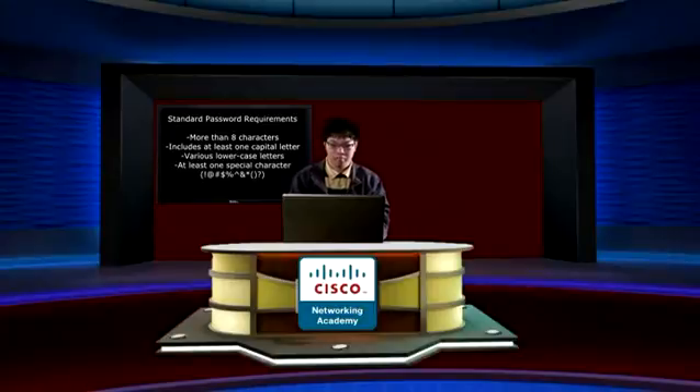We want to use a strong password. The basic principle includes that a strong password is more than eight characters, involves one capital and many lowercase letters, with at least one special character such as a question mark, exclamation mark, etc.